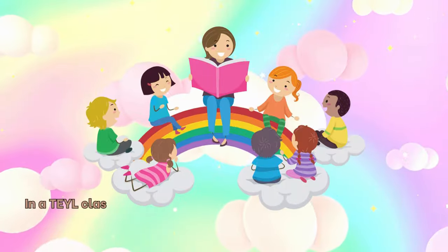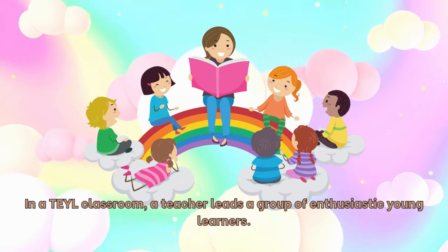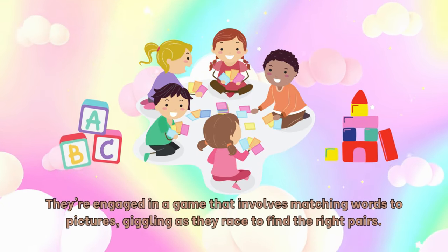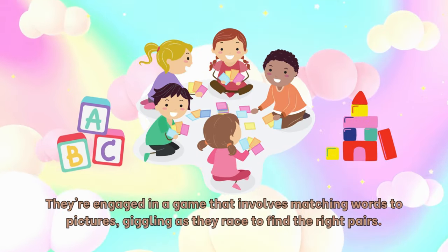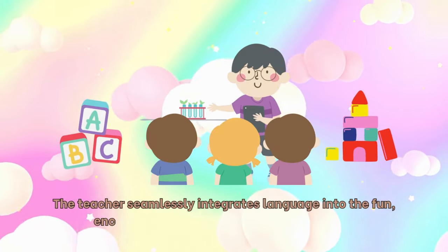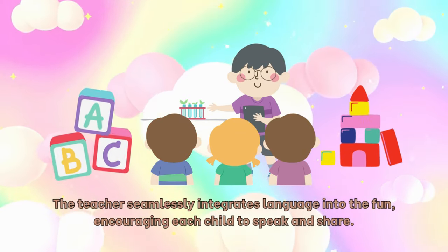Picture this. In a TEYL classroom, a teacher leads a group of enthusiastic young learners. They're engaged in a game that involves matching words to pictures, giggling as they race to find the right pairs. The teacher seamlessly integrates language into the fun, encouraging each child to speak and share.